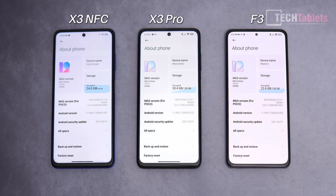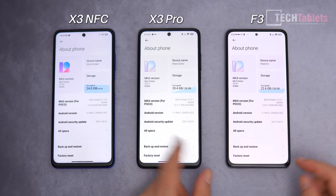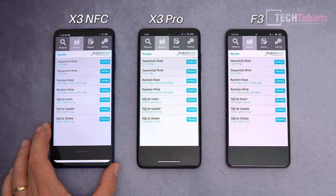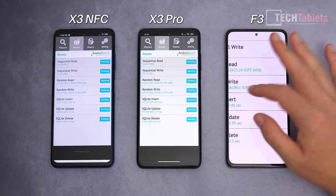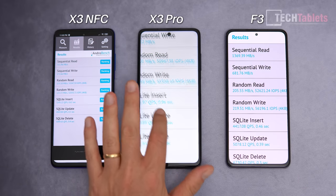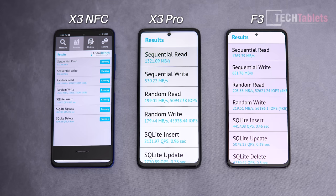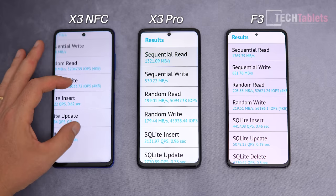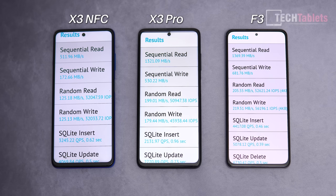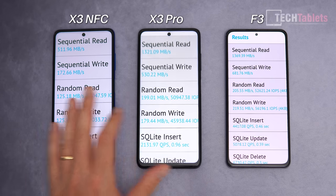Internal storage: the F3 and X3 Pro use UFS 3.1, while the X3 NFC has UFS 2.1. Sequential speeds are very good on the X3 Pro, with random reads and writes slightly better on the F3. The X3 NFC's storage speeds are still acceptable.